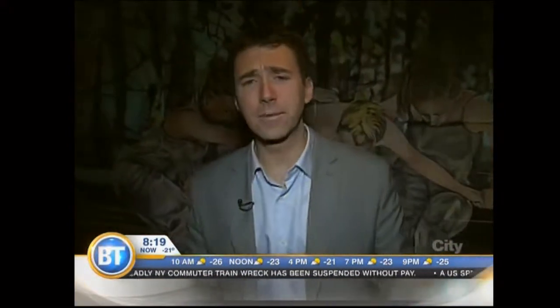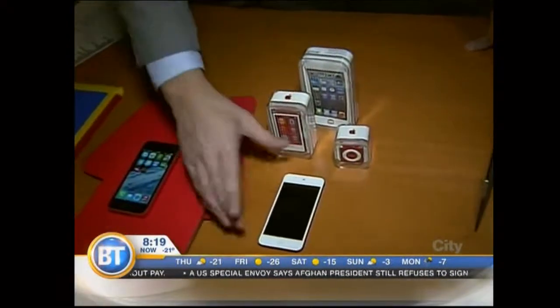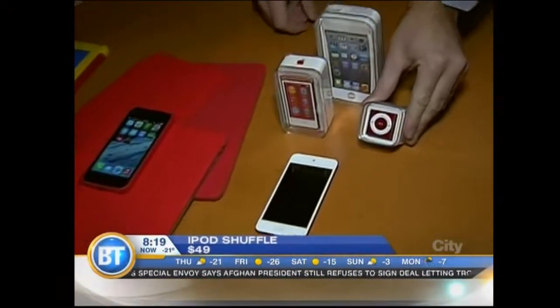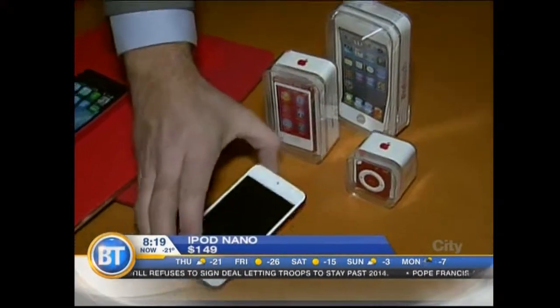Moving on, when it comes to MP3 players, there really is only one choice on the market, and it comes down to Apple's iPods. Wide variety to choose from. Of course, you have the iPod Shuffle — the tiny little guy, perfect if you're into running or things like that — the Nano, which has a touchscreen, and the iPod Touch.